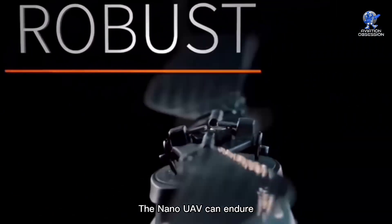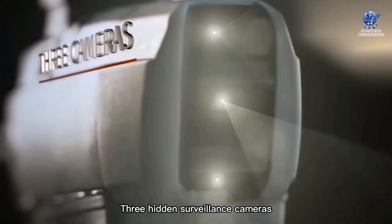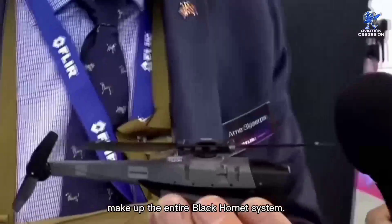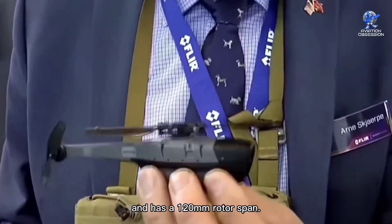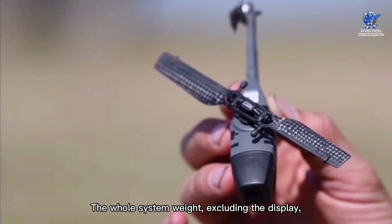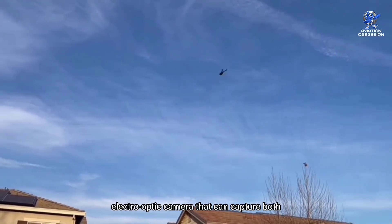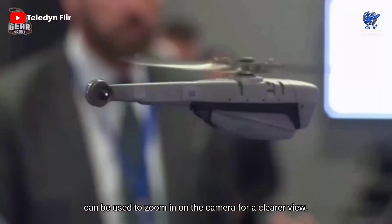The Black Hornet is made of a tough plastic molded shell in terms of design. The Nano UAV can endure strong gusts because of its aerodynamic design. Three hidden surveillance cameras are mounted on the tiny drone's nose. Two unmanned aerial vehicles and a base station make up the entire Black Hornet system. The UAV is around 100mm long and has a 120mm rotor span. It weighs 16g in total, including the surveillance camera. The whole system weight, excluding the display, is less than 1kg. The Black Hornet also has a steerable electro-optic camera that can capture both still photos and live video, shown on a handheld device. The base station controls can be used to zoom in on the camera for a clearer view.